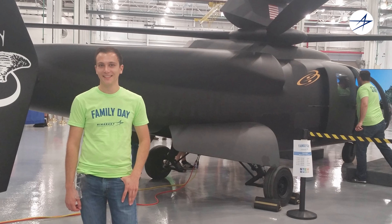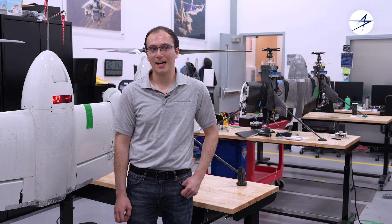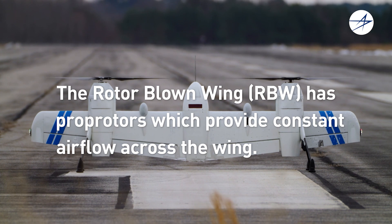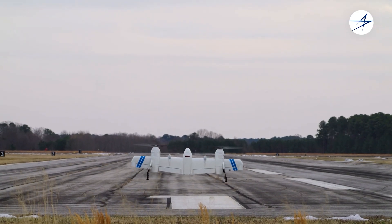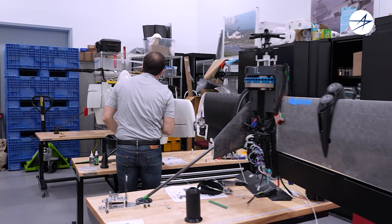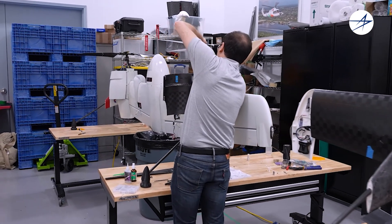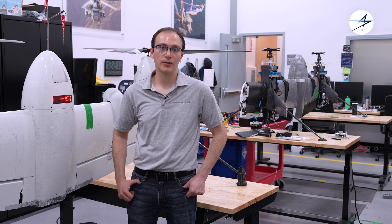I've worked for Sikorsky since 2013 when I started as a co-op and I've been here full-time around nine years. The Sikorsky Rotorblown Wing is a unique aircraft in that it is optimized for both helicopter and forward flight performance. This vehicle enables helicopter-like handling qualities in high wind as well as very efficient cruise when it's an aircraft.